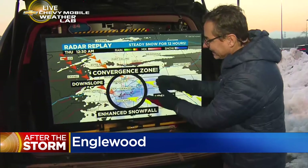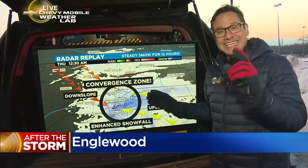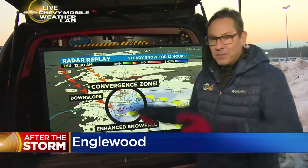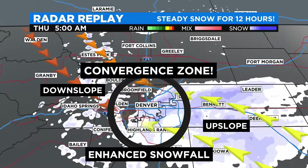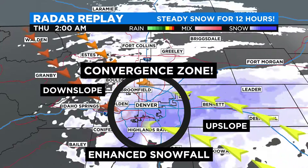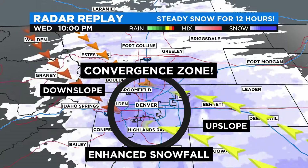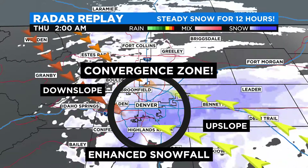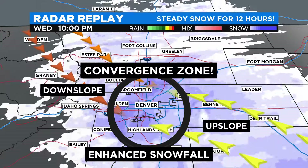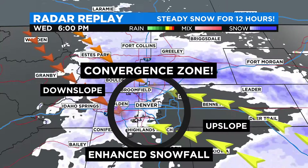We had upslope coming in from the east-southeast, which all of the computer models picked up relatively well. But what they did not pick up, and forecasters didn't see this coming, was a downslope off of the mountains. You can see the motion on the winds — easterly upslope coming in along with downslope. The two kind of just butt heads right over the Platte River Valley, right over the Denver metro area. What that does is lift the air up into the atmosphere, creating uplift and more snow, locking that snow right over the Denver metro area. That's what we saw last night.